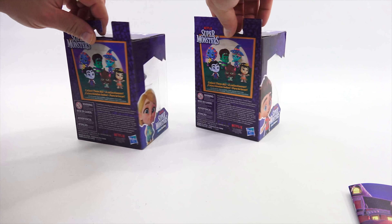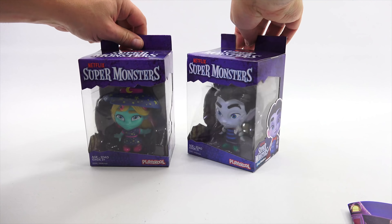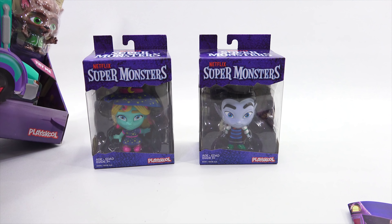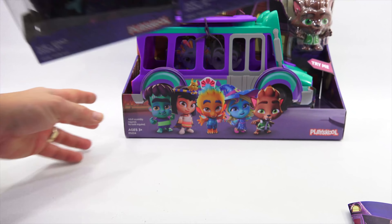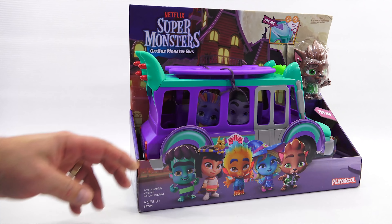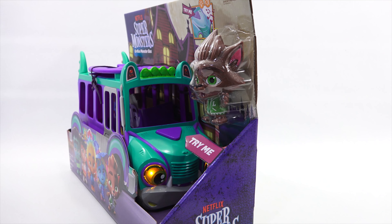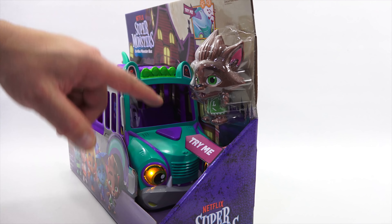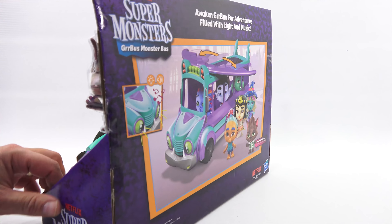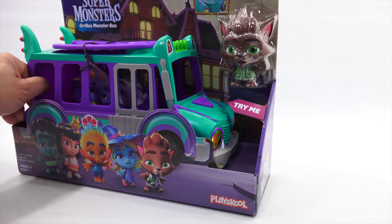There's the packaging for that — you can see the whole gang hanging out. The last and biggest item: it looks like a giant bus, the Grbus. Ages three plus. Try me. There's the whole gang there. It looks like his eyes — they light up on the inside. Can you see them in there? I didn't notice it the first time. Sundown, watch it go!